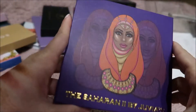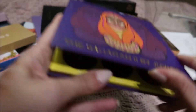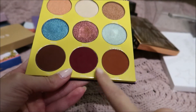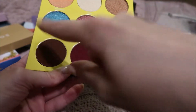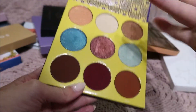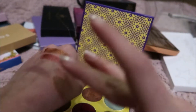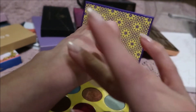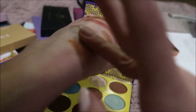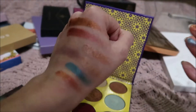And then I have another Juvia's Place — the Saharan 2 — and this one's my favorite. That one makes my heart happy every time I see it. I'll swatch this one — look at that! I'm running out of hand. Oh yeah, so pretty.